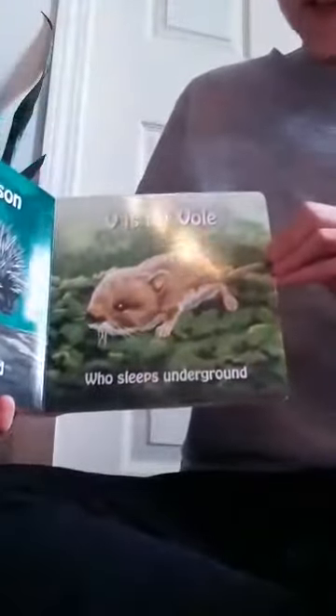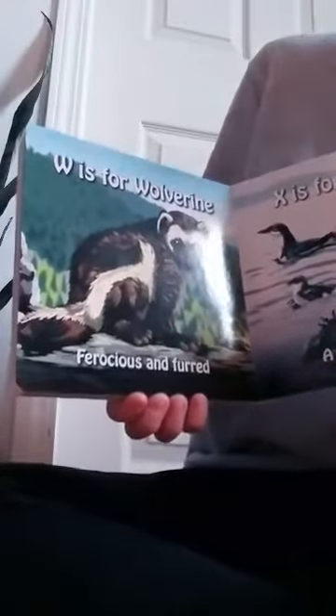U is for urson with quills all around. V is for vole who sleeps underground. W is for wolverine, ferocious and furred.